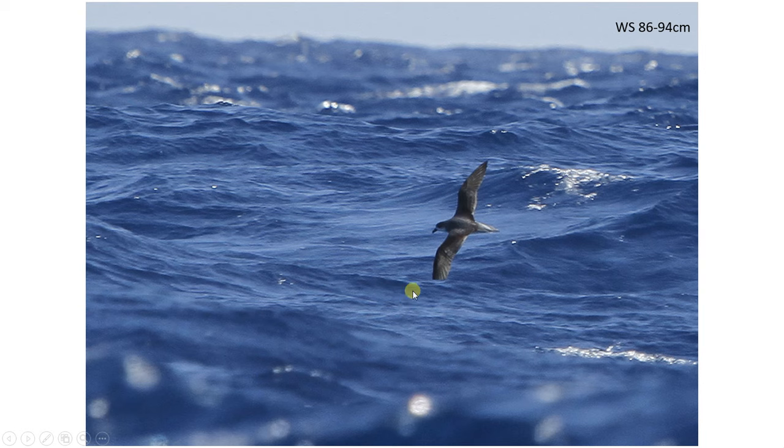Moving on to Fea's petrel — this isn't a white-rumped petrel, and they are much larger, so there's little chance of confusing it with any white-rumped North Atlantic petrel. It has a wingspan far larger than the others — 86 to 94 centimetres — so they're pretty obvious. You might perhaps mistake one for a large shearwater like a Cory's shearwater at first, but not really.